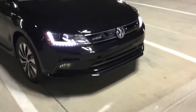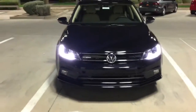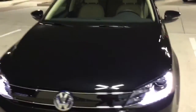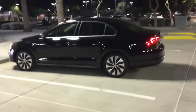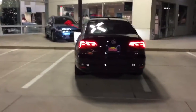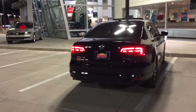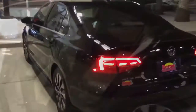LED headlights. Pretty nice styling for the back. They did change the rear lights and front lights slightly, but there's a whole lot that's changed on the inside.